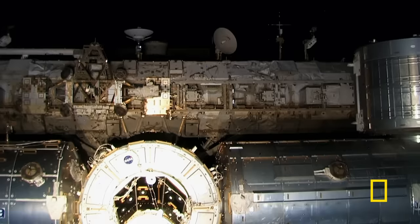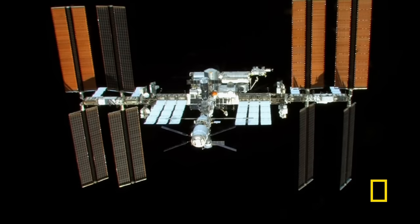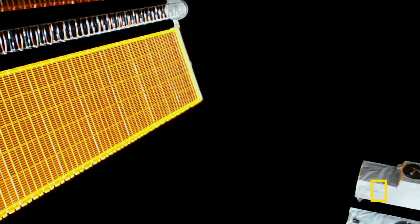It would be great if we could just build the International Space Station on the Earth and then blast it into space, but you couldn't just fly the whole thing up there in one shot. You had to take a piece at a time and assemble it together like Lego.